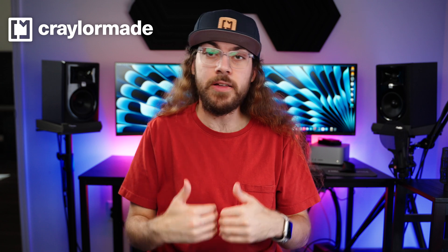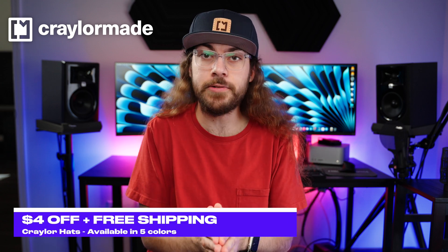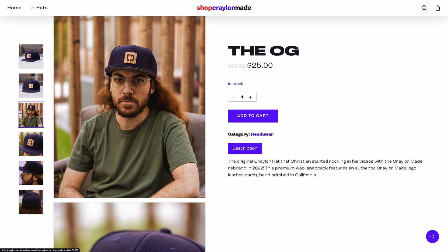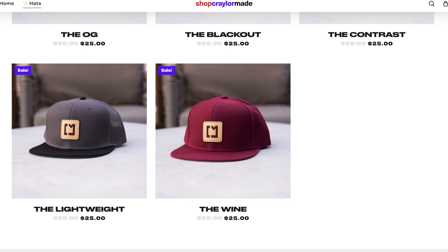By the way, I'm running a Black Friday sale of my own. Crailer hats are currently $4 off with free shipping included through the end of the month. You're essentially getting the hat at cost, so if you've been wanting one, now is a great time. They're available in five colors and the genuine leather patch is hand-stitched in California.